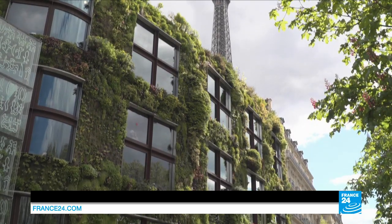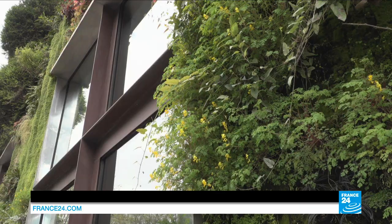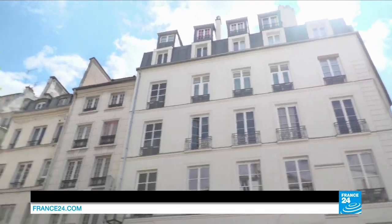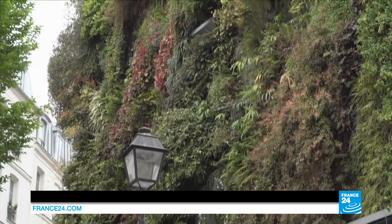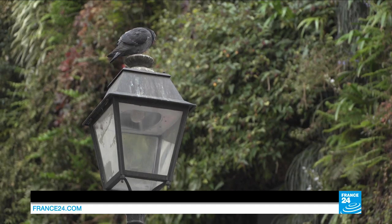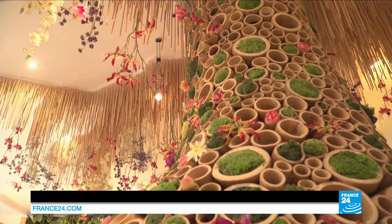Nature is taking its revenge on the stone and concrete of Paris. At the heart of the capital, lush vertical gardens are creeping up and slowly enveloping the facades of several buildings. We finally found this real link between the environment, man who lives in it, and nature which blossoms. We're putting greenery back into the object, and we are asked to make some fairly extraordinary things — that's when the field of possibilities becomes wide open.